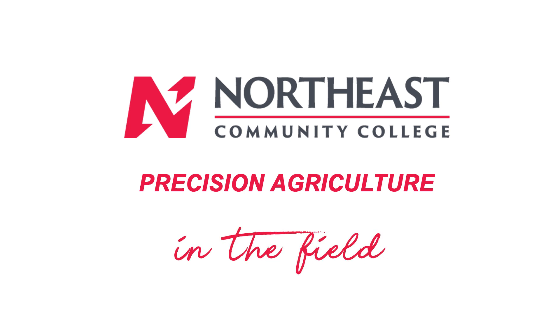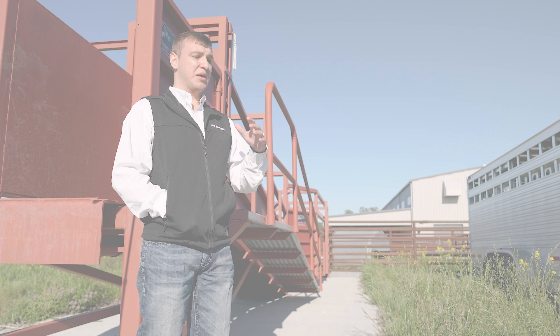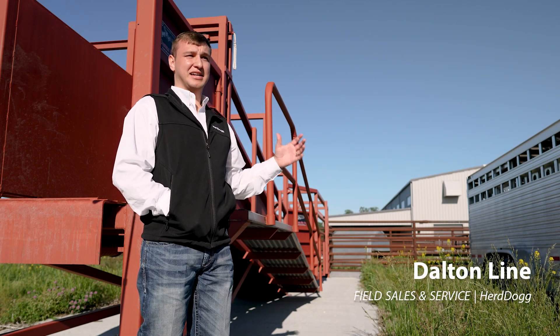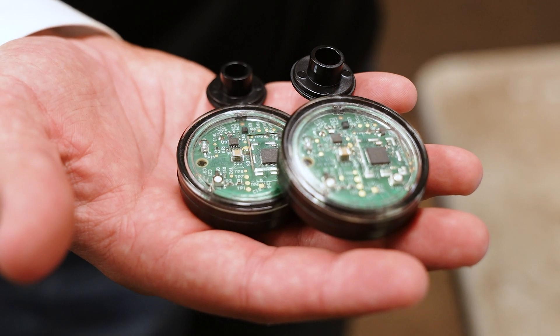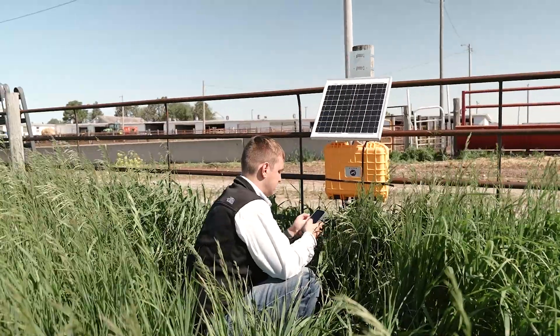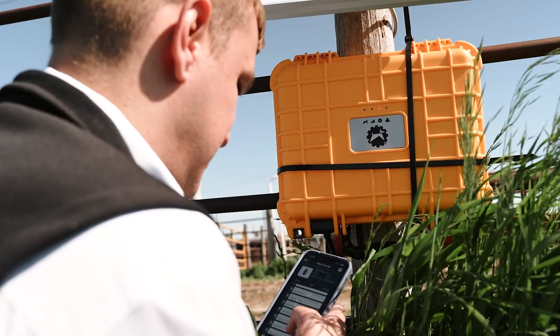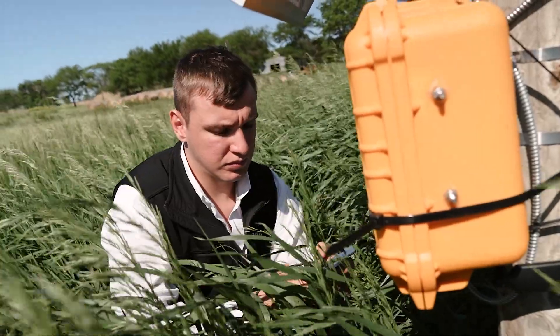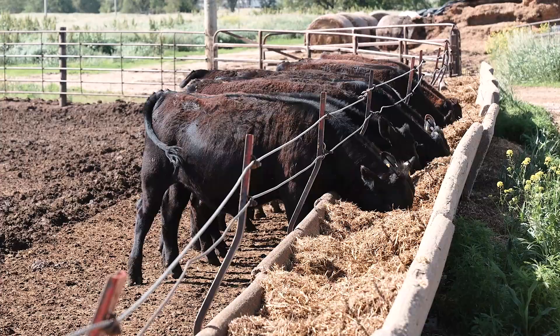We focus on biometric tags. These tags are able to track movement and ambient temperature around the ear. Those tags can collect data for five days, and then that data is processed immediately through our reader system. It's sent up to the cloud for you to make real-time decisions, so you can monitor animals 24-7 — watching what they're doing, their feeding patterns, their laying down patterns, their traveling patterns.